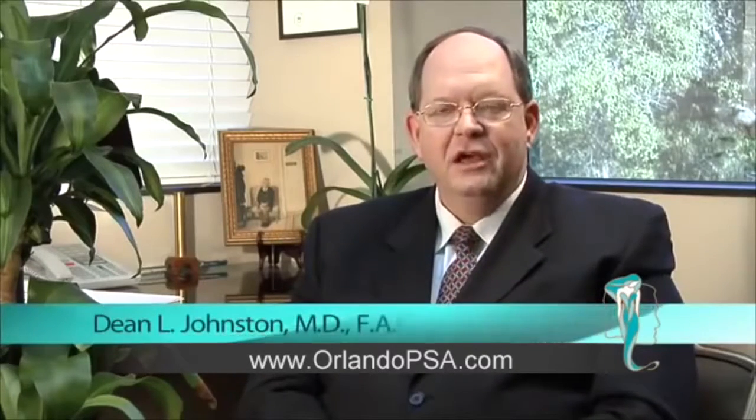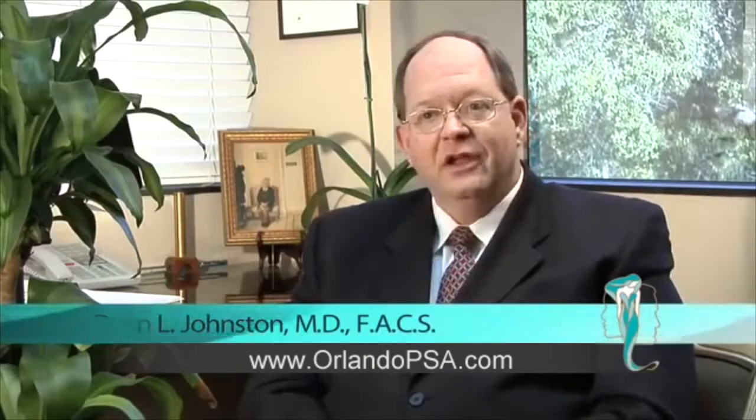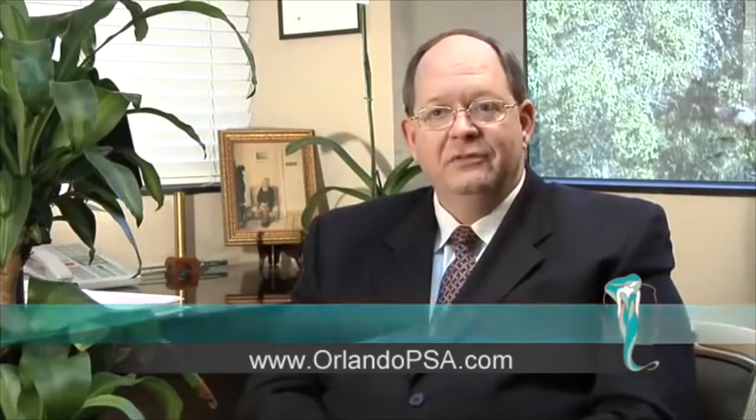One treatment in the office under local anesthetic, topical creams on the face. In an hour they can come in, have this done, and go home. They can pretty much resume normal activities except direct sunlight for the next couple of days. This is really cool stuff — something that you couldn't have done a year and a half ago.